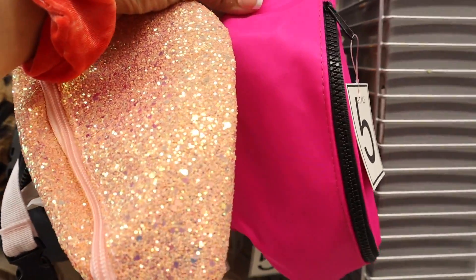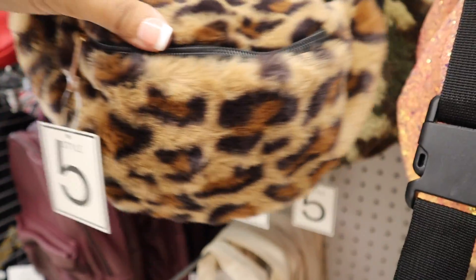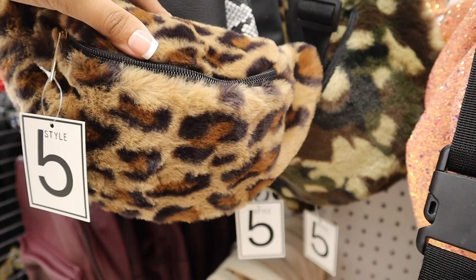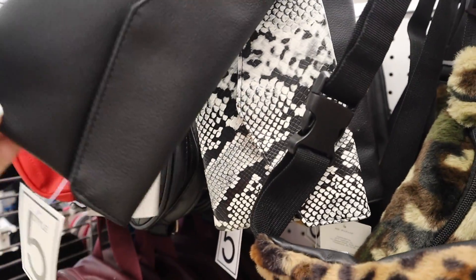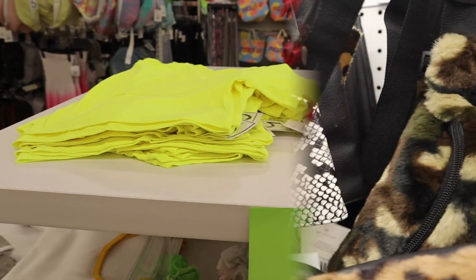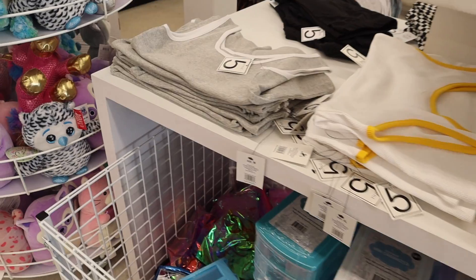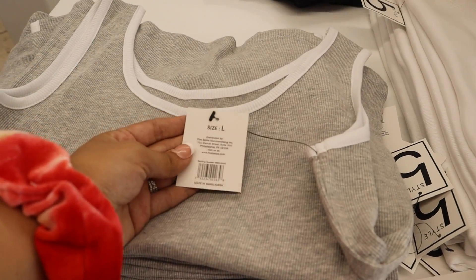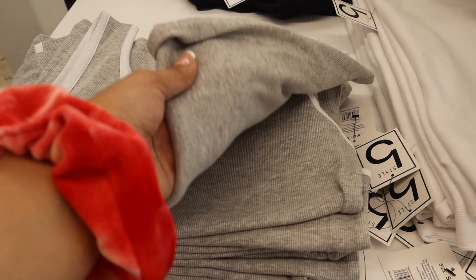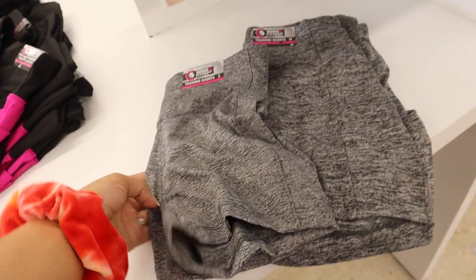Of course they have a neon pink which I need as well. If you don't care for glitter and want something really soft, there are options for you too. I also love these little crossbody purses — really cute for travel. They also have tank tops here that I didn't show in my previous video, so I have to get the gray and the white. All of these are five dollars.